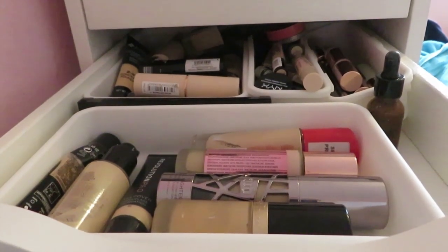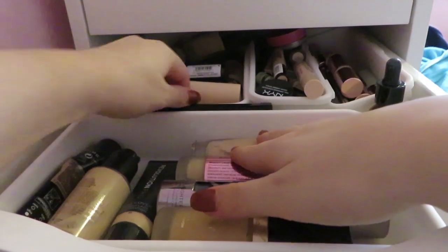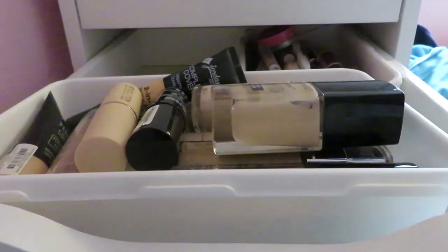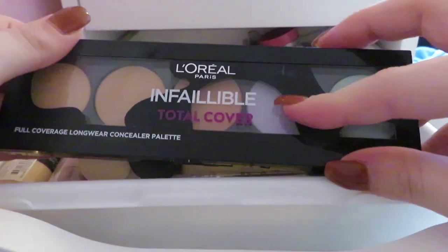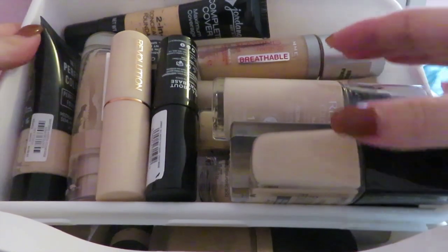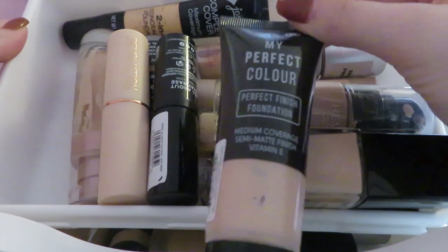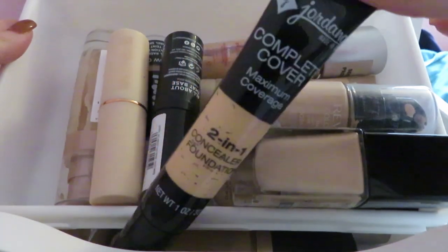This is my foundation and concealer drawer. Getting these out from the back as they're the ones I don't reach for most. I have a L'Oreal Infallible Total Cover concealer palette — I'm getting rid of it because I have the Revolution one with color correctors. Foundation drawer number one: there's a Primark My Perfect Color foundation that's actually good but I don't use it enough, so getting rid of it.